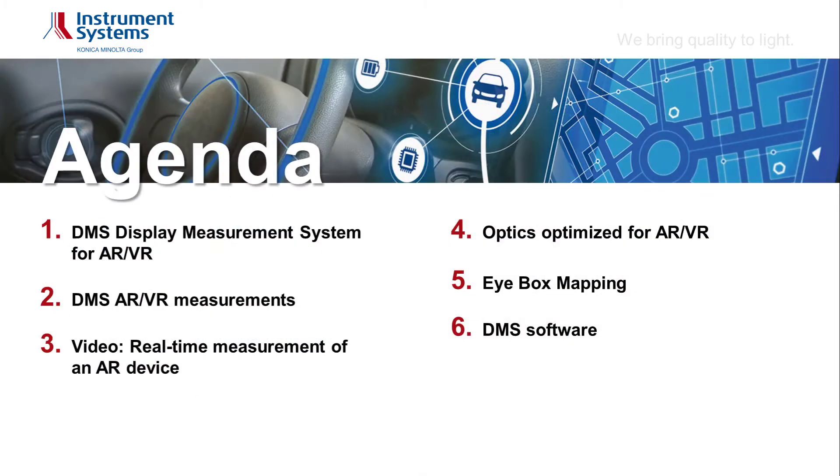In this webinar, I will first introduce our goniometric display measurement system, the DMS, with regard to AR-VR applications. We will then see a real-time measurement of an AR device, and I will give some explanations on the system's optics design. Finally, the measurement result — the eye-box map — will be shown.